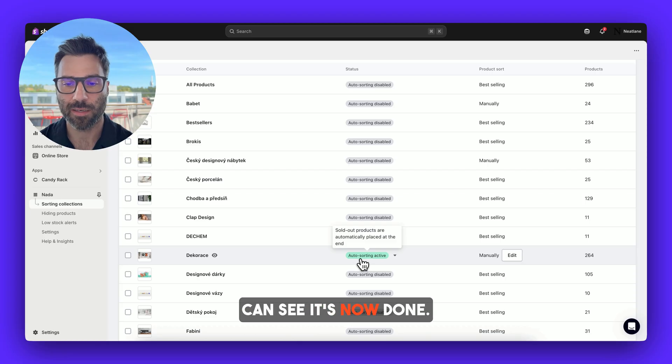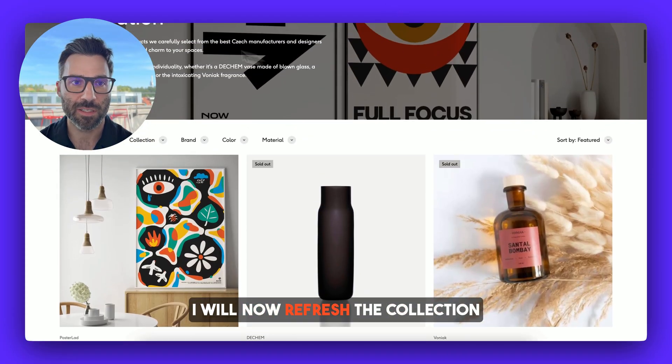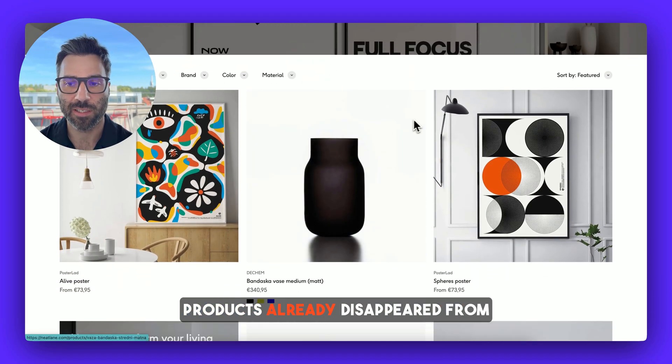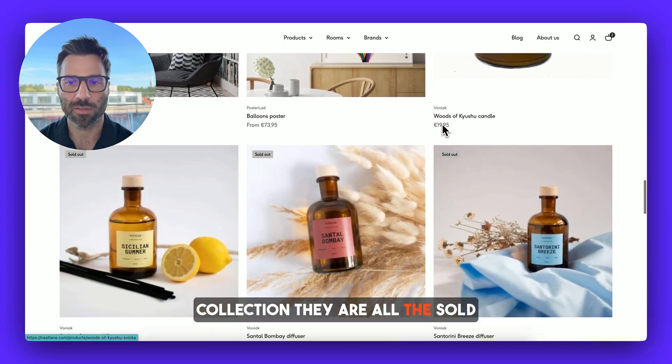It's now done, and every time in the future any product goes in stock or out of stock it will always keep the collection sorted. Let's see how it works. I'll now refresh the collection and you can see the sold out products already disappeared from the top — they are actually at the end of the collection. And here at the bottom you can see all the sold out products.